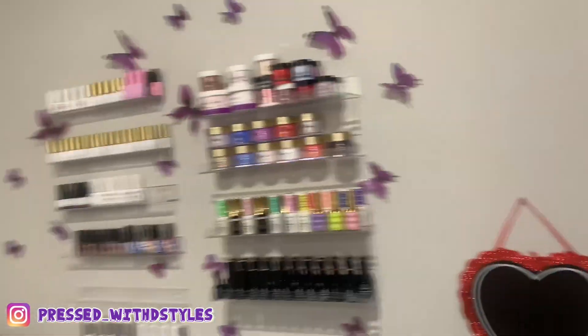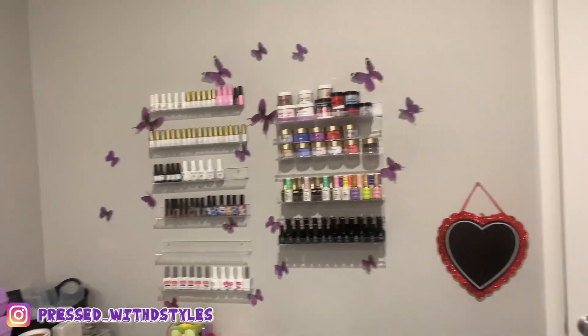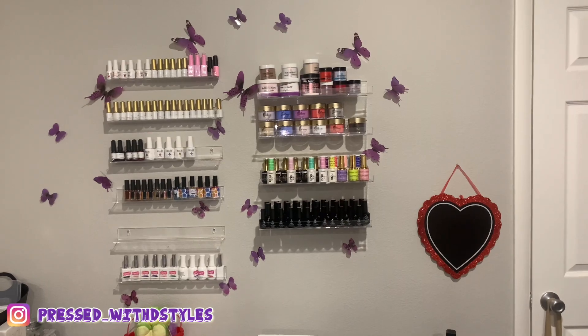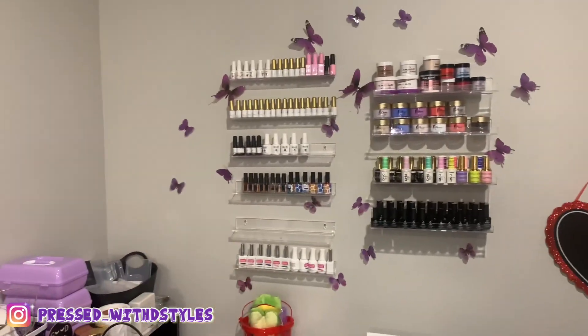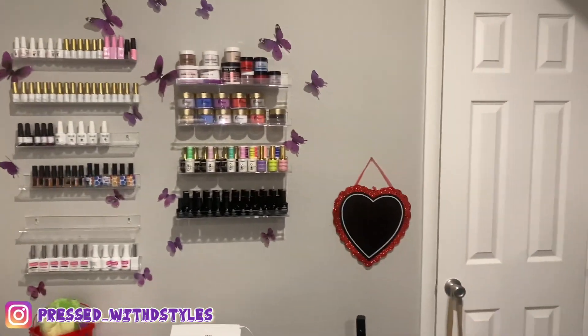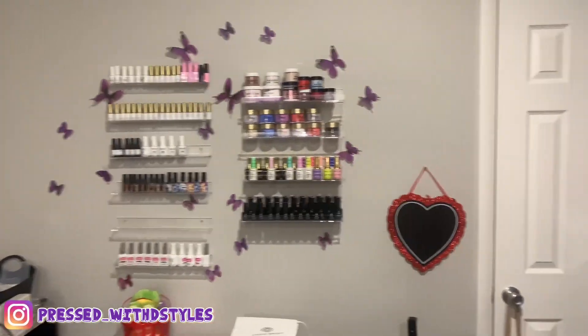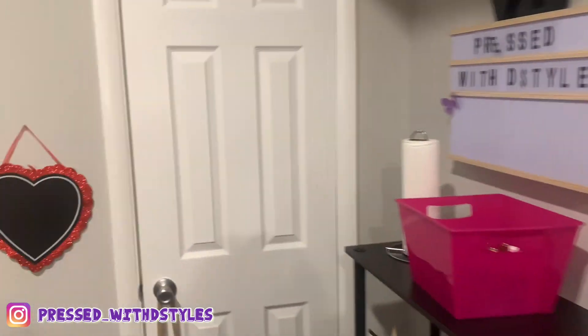I have my wall going on and I have more space if I wanted to put some more shelves up — I could put some over there or even right there. My little space is coming together very nicely.